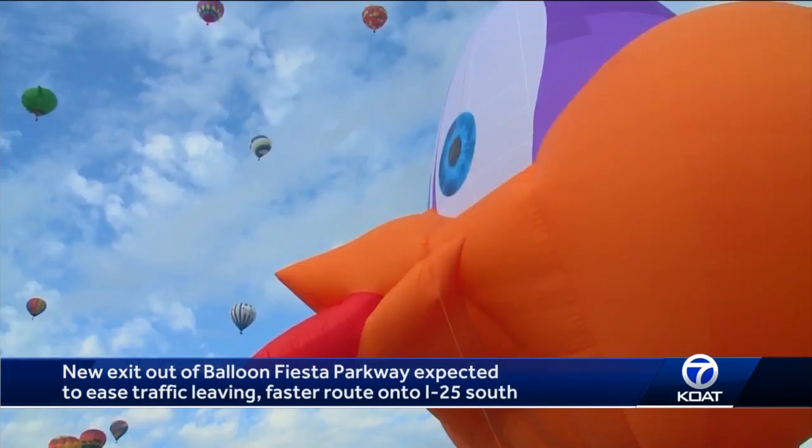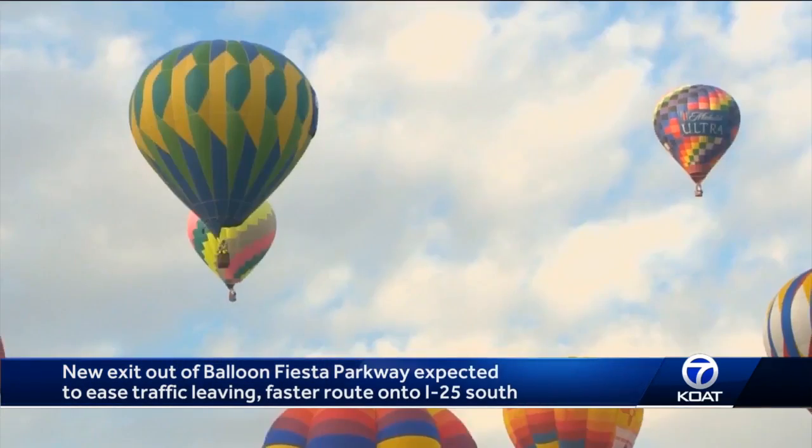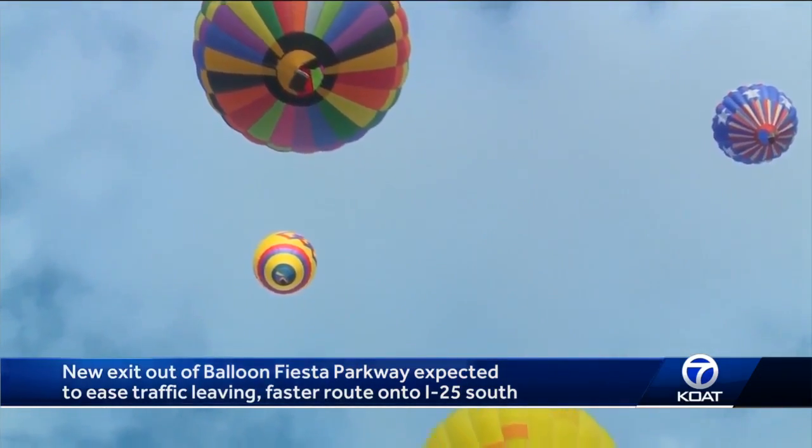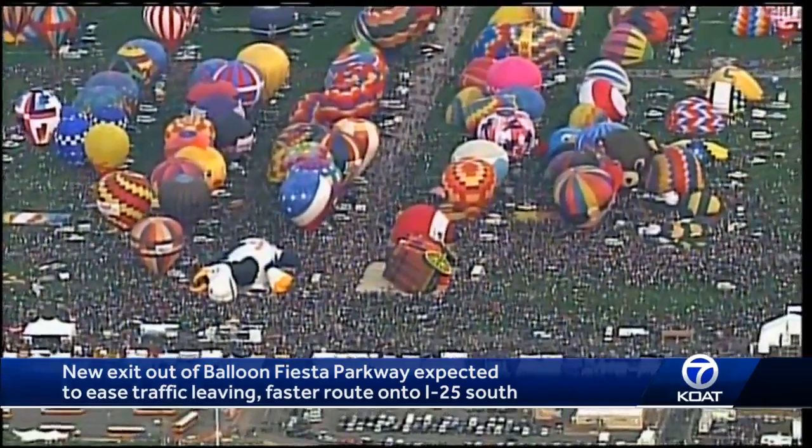As the countdown to Balloon Fiesta continues to wind down, the work to tidy up is ramping up. We're also doing everything we can to clean up the city and get the airport ready. Reporting, I'm Sal San, KOAT Action 7 News.